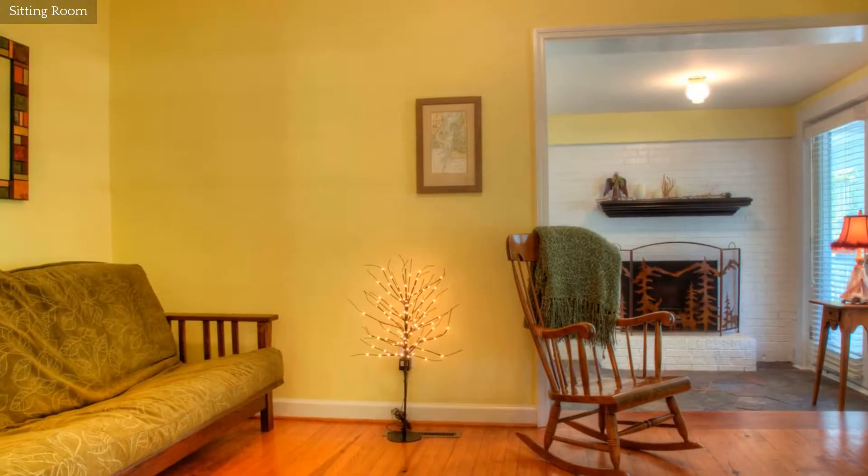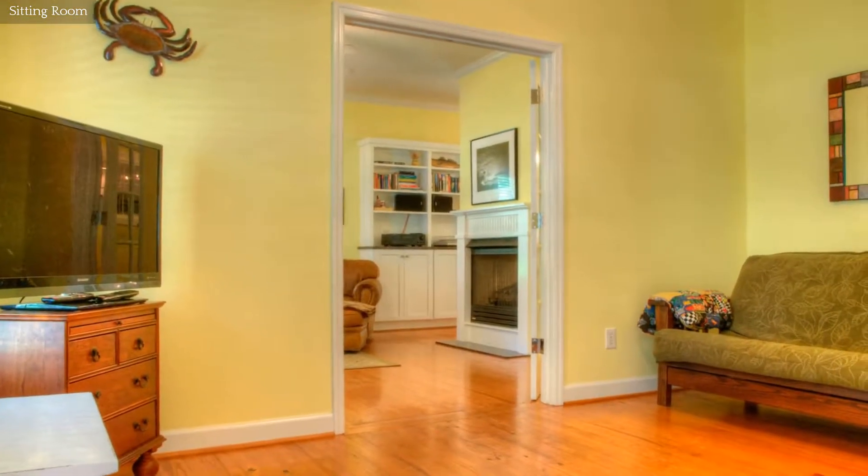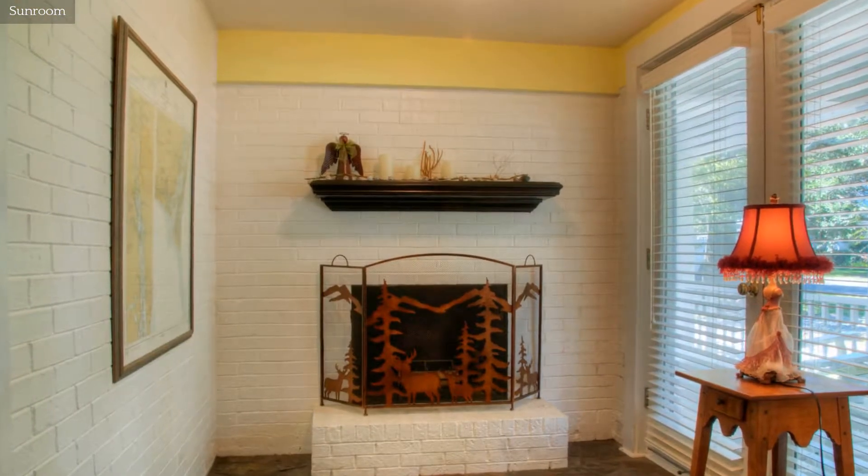This sitting area is a perfect retreat. Curl up with a good book in this beautiful sunroom.